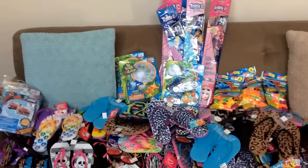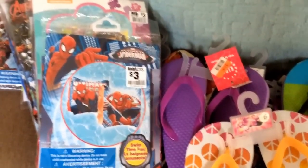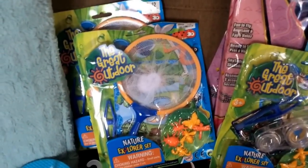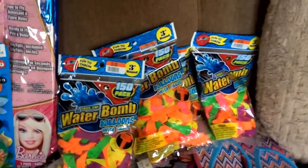Huge deals. I picked up some of these arm swimming bands — regularly $3.00, they were $0.30 each. These little bug kits were regularly $2.00, they were $0.20 per kit. Kites were only $0.30. Water balloons were $0.20 a bag, so I just stocked up.